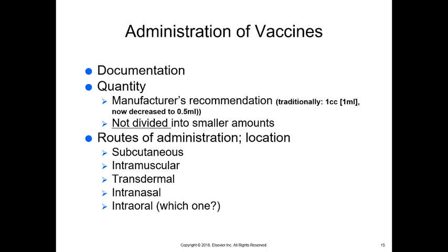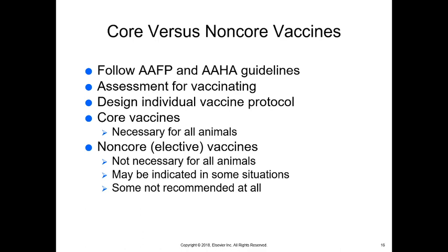Routes of administration — location is really important. Most vaccines are given under the skin, subcutaneously. There are a few labeled to give IM or intramuscularly. There is one type given transdermally — in between the layers of the skin — and that's the canine melanoma vaccine. There are also intranasal and intraoral vaccines, manufactured very specifically to go into those locations. You need to look at the bottle or packaging information to know where each vaccine goes. For example, there are some kitty vaccines that are intraoral, and Bordetella vaccine can be intranasal — though not all Bordetella vaccines are intranasal.